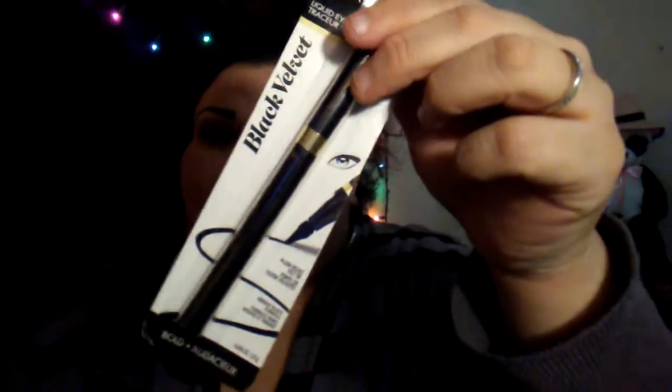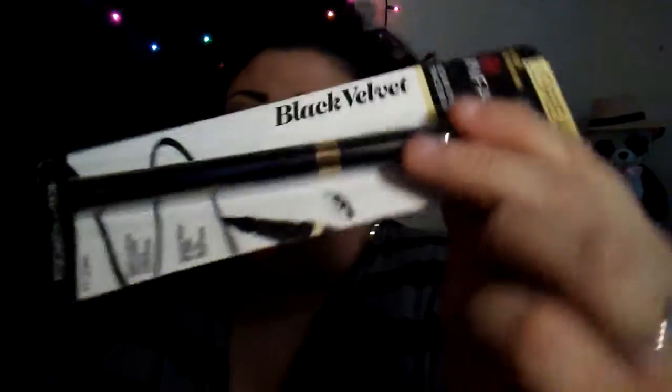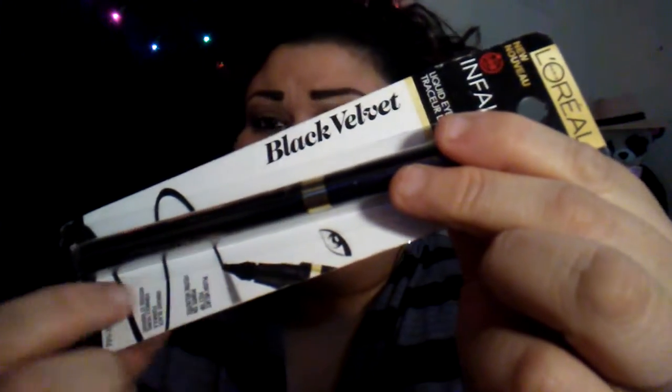I picked up this L'Oreal Black Velvet Eyeliner. I needed some new eyeliner and I was like, this one looks so nice. It's for the top lid or the bottom, whatever. I needed some new black for the top — I haven't been wearing it lately. This one is very smooth, I already tested it out.